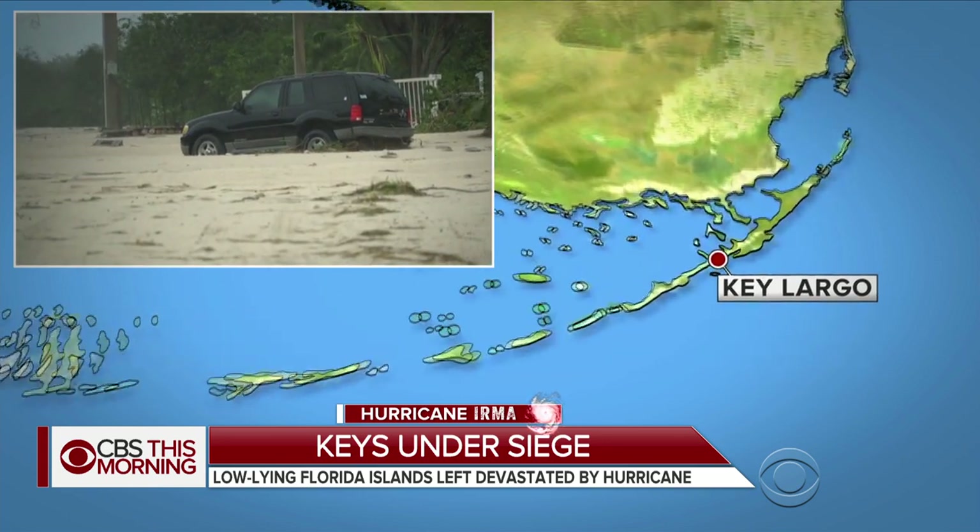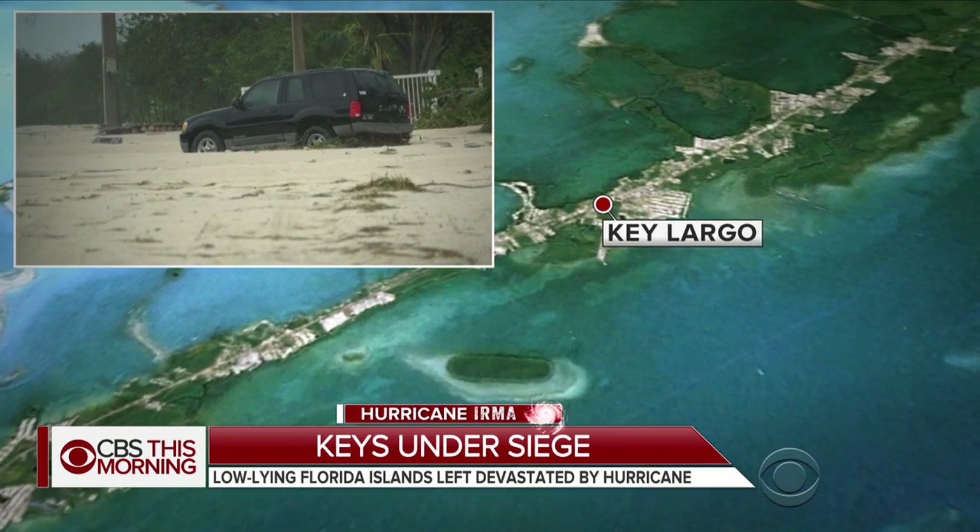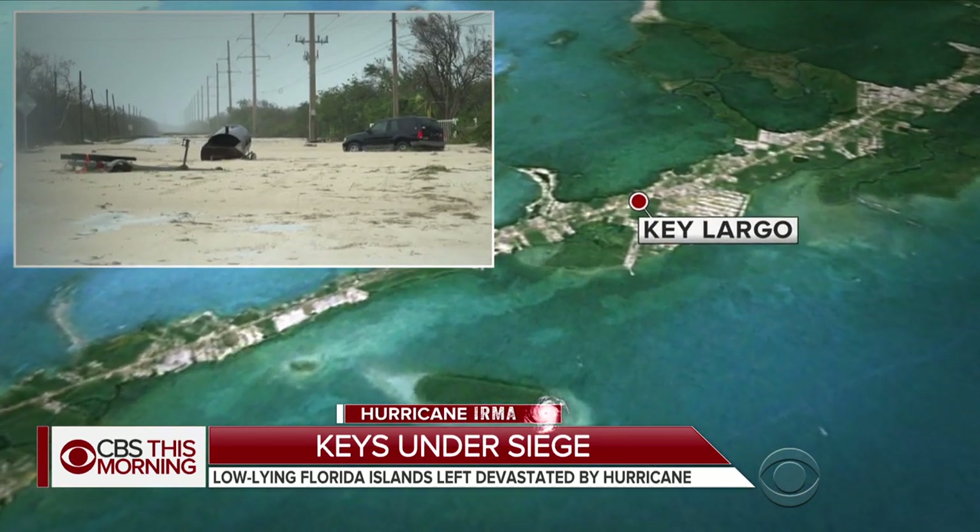Elaine Quijano of our streaming network CBSN is in Key Largo to show us the destruction there. Elaine, good morning.